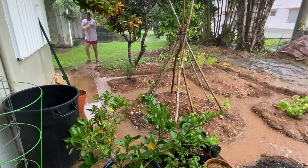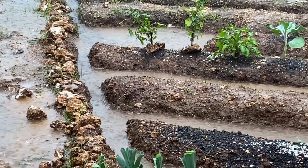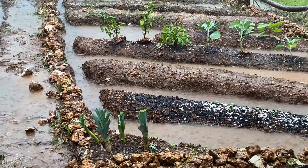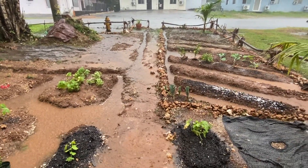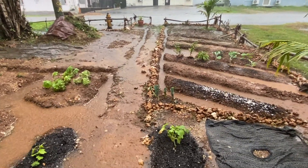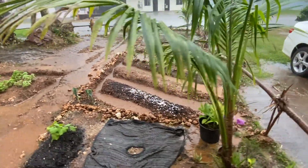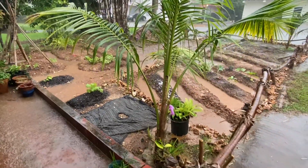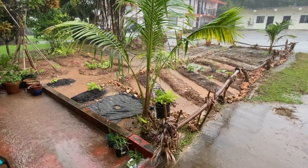Perfect way to save on the water bill is catching the rainwater. All of the rows are full now of water, but the plants are at least not getting drowned out in this, and we'll have some good soft soil to dig in and play in later.